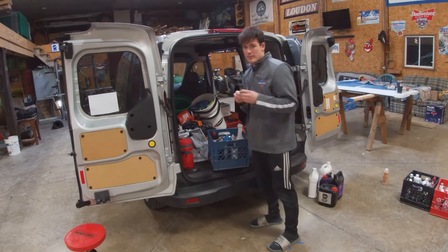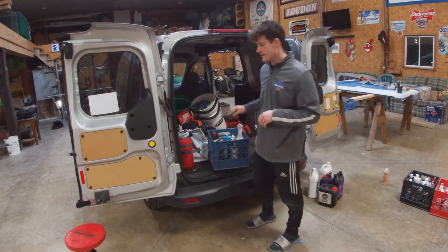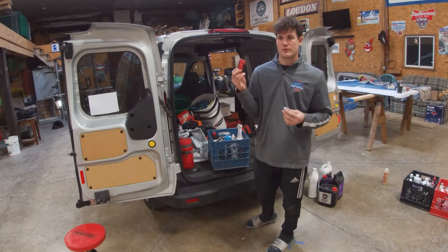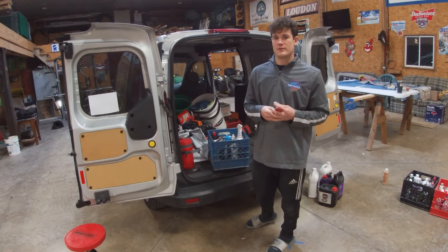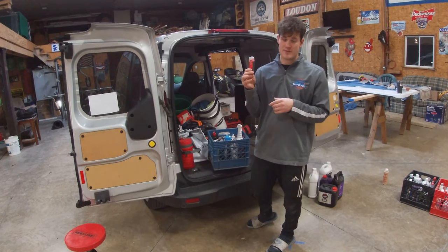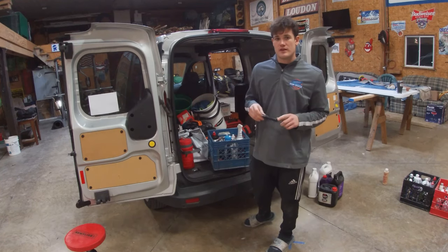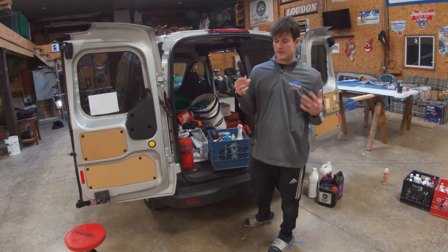I always carry scissors — you never know when you need them. I also have metal and plastic razor blades — these come in handy for removing decals, stickers, caulk, or sealant. I always love to carry these. This is a Craftsman LED light — as a detailer I can check my work and make sure it's good. I got a two-pack of these on Amazon. Very useful.